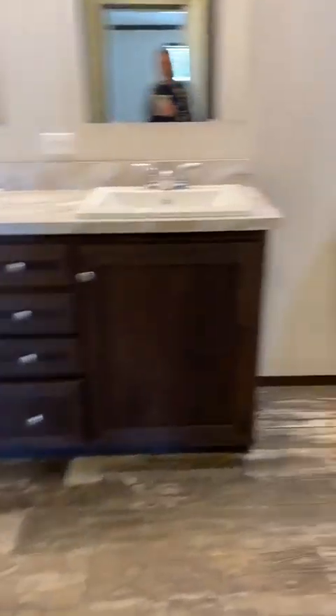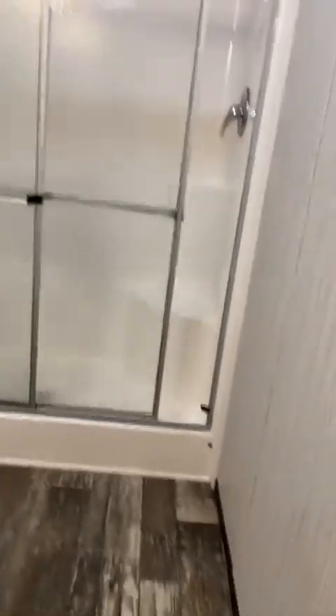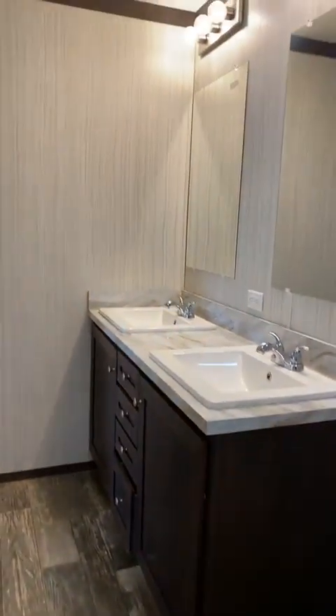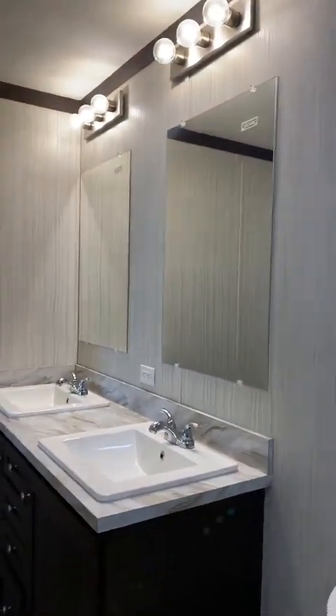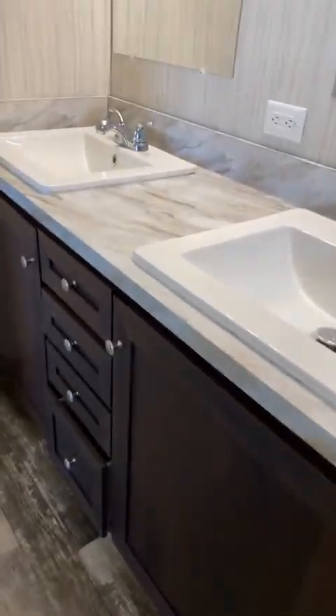The primary bathroom is gorgeous. We have a stand-up shower with seating — that is phenomenal. You've got lots of room in this bathroom and you're not going to feel squished at all. Double sinks, beautiful Hollywood lighting above the mirrors, and drawer storage and vanity storage underneath.